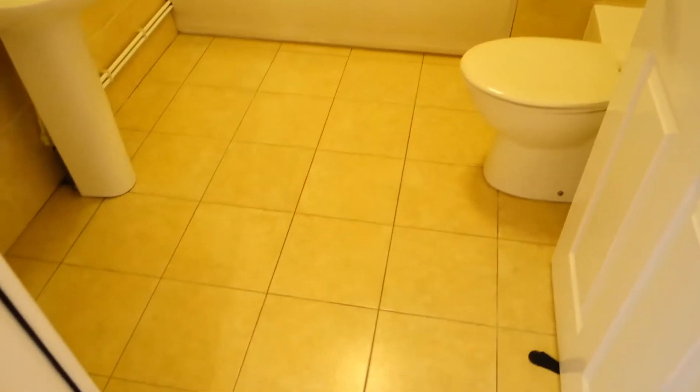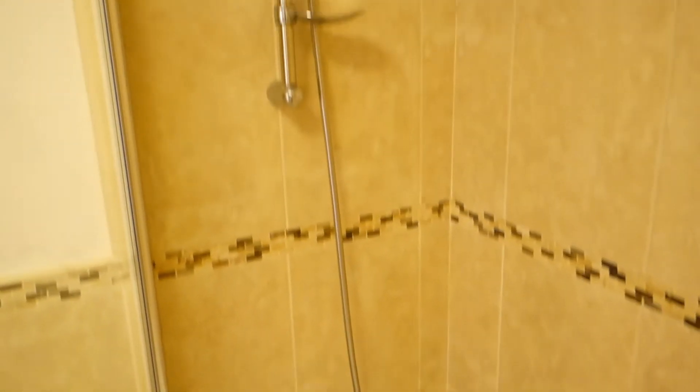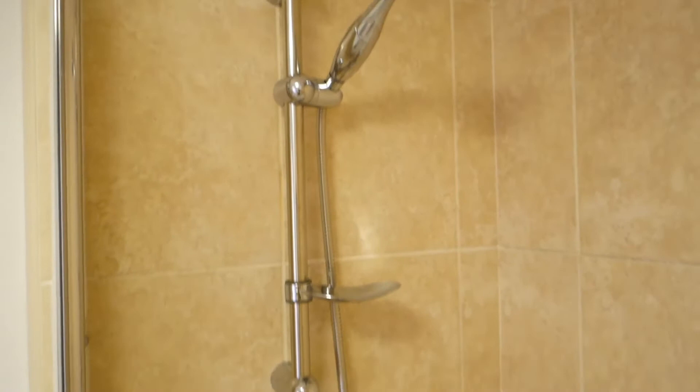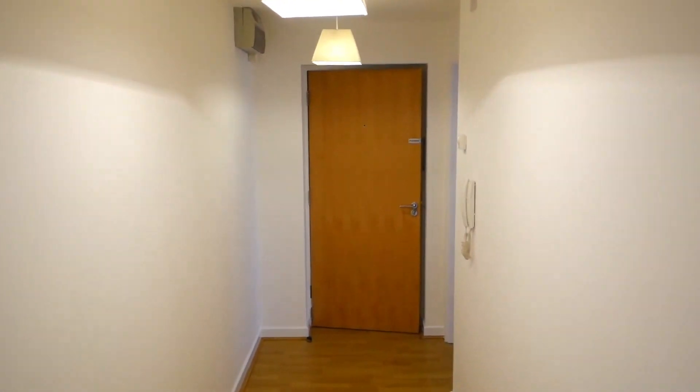And the bathroom all redone, resealed. We've put a new shower unit in to make an improvement — it's got multiple settings on the head and you can adjust the angle, whereas the last one was fixed. So that's just nicer for daily use. Screen's all immaculate, light's good, all thoroughly clean and ready to move into.